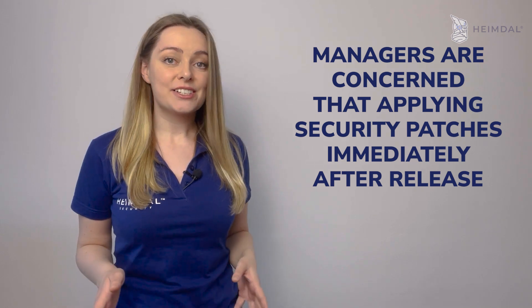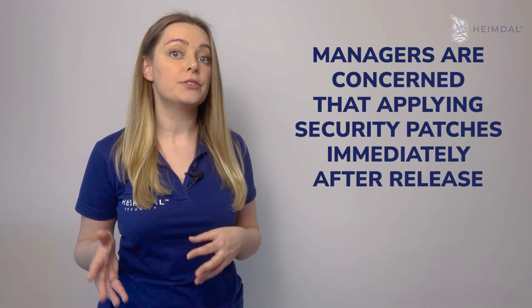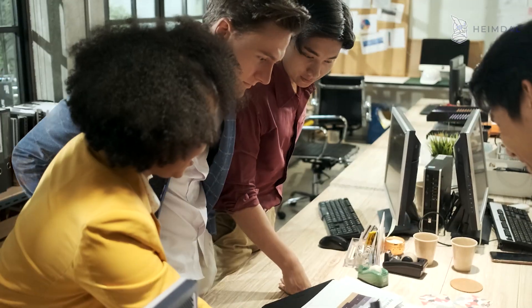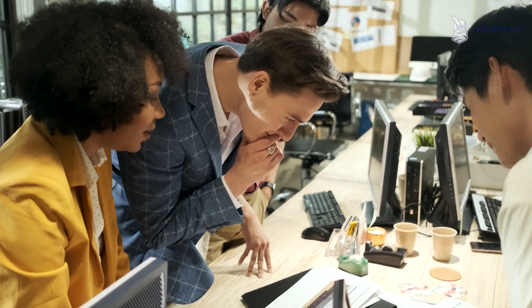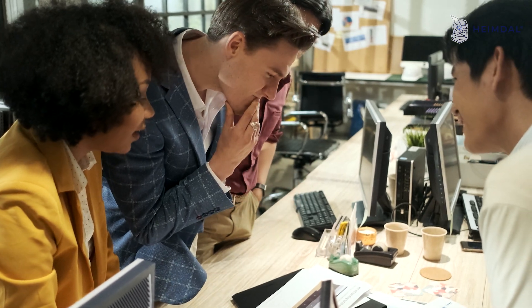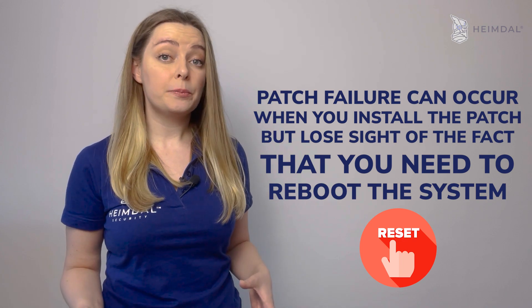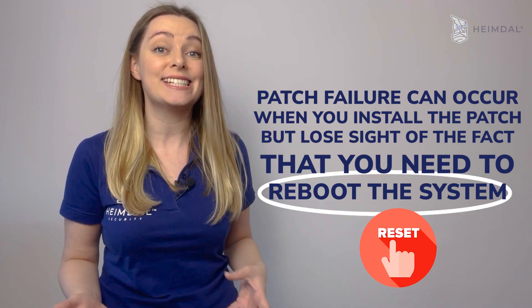Managers are concerned that applying security patches immediately after release might break things. Indeed, there is a chance that some things will go wrong when updating software. This can sometimes happen even though the vendor thoroughly tested a patch before releasing it to the public. A patch failure can occur when you install the patch but lose sight of the fact that you need to reboot the system.